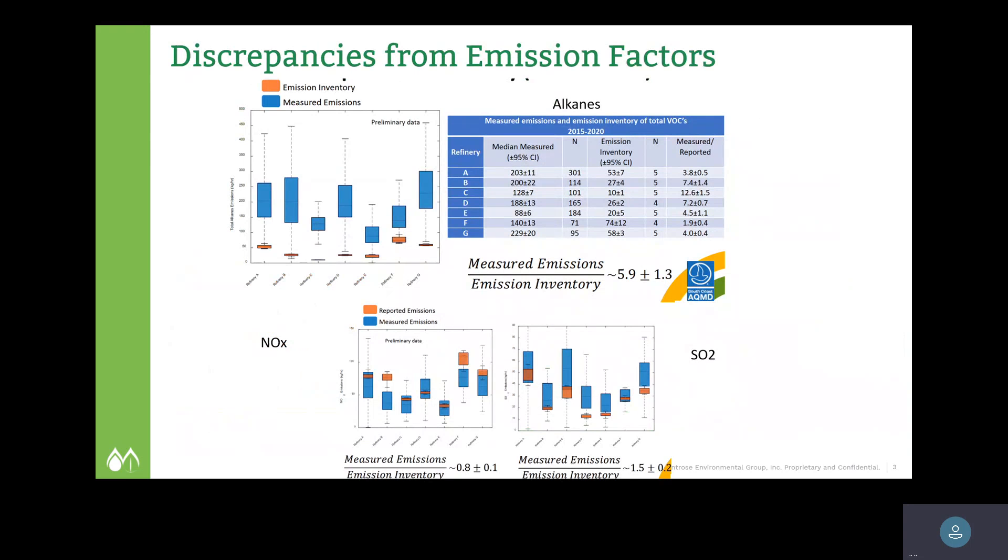These are the essential emission factors for refineries for alkanes, NOx, and SO2. The orange squares represent published emission factors used by refineries over the last several decades, and the blue boxes represent new emissions calculated using the FluxSense technology. For alkanes, we're about almost six times higher than published emission factors. For NOx and SO2, NOx is a little lower than published emission factors and SO2 is one and a half times. People are not really questioning the NOx and SO2, but they are questioning the alkanes.